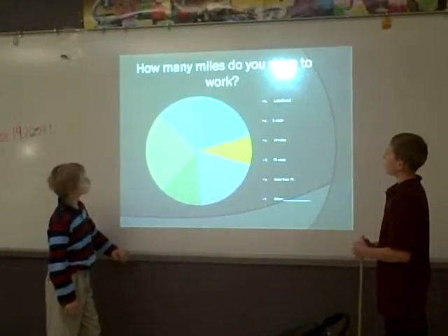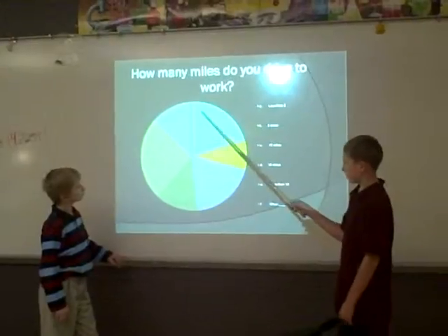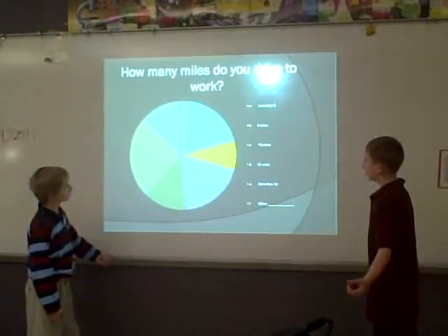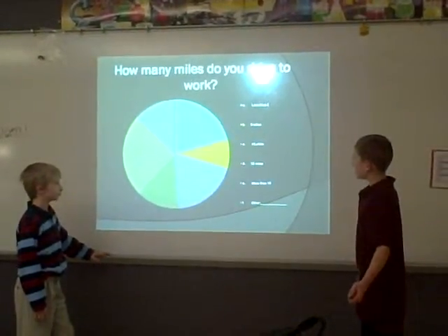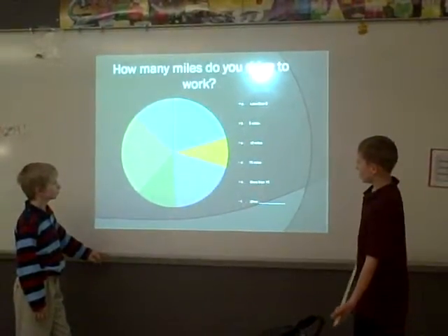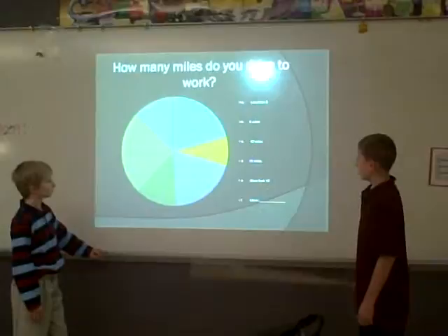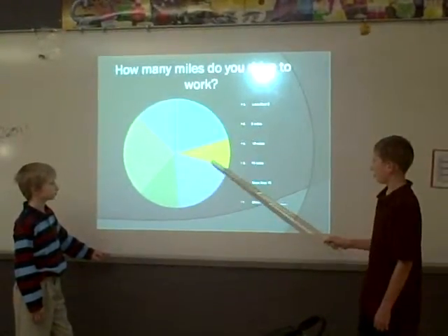How many miles do you drive to work? A, less than 5, which is a pretty good amount. B, 5 miles, which is not good. C, 10 miles, which would kind of be good. D, 15 miles. E, more than 15, right here. And F, 100.